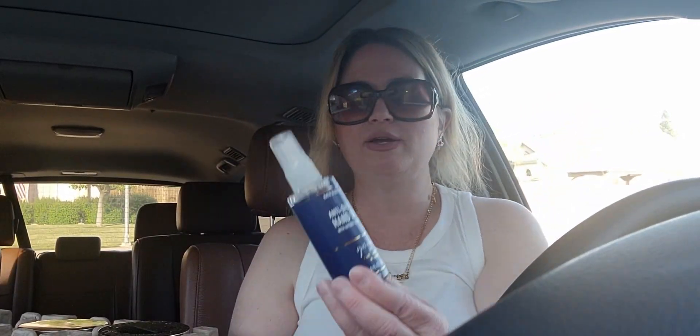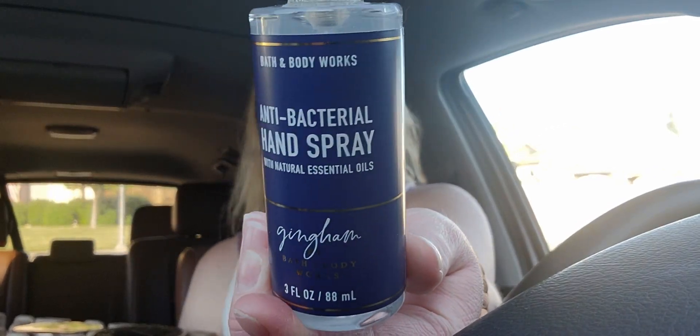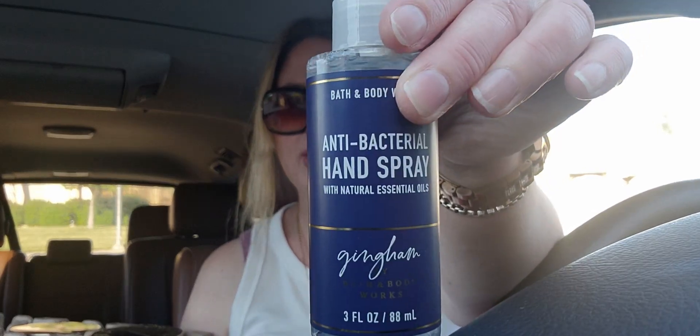I also got the gingham hand sanitizer spray — 75% off. I love the smell of gingham, so another one for my car. I have quite a collection of hand sanitizers and sprays in my car right now, but variety is always good!